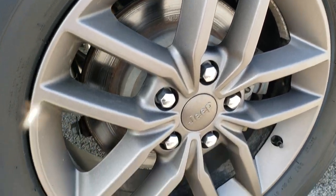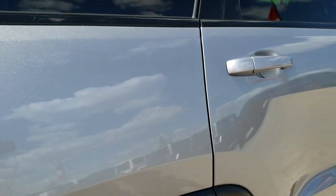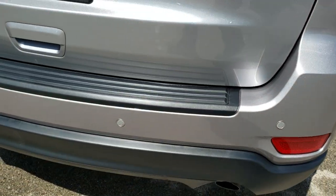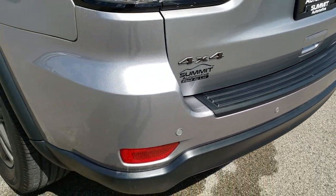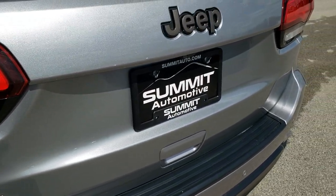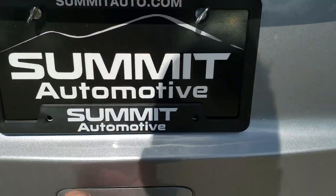This back rim is absolutely perfect as well. Back tires have just as much tread as the front tires. As we come around to the back of the vehicle, the rear bumper is in really nice shape — no dents, dings, cracks, or scuffs back here. Backup parking sensors. The tailgate is in pretty nice condition as well. Once again, you get that bronzed out Jeep lettering.